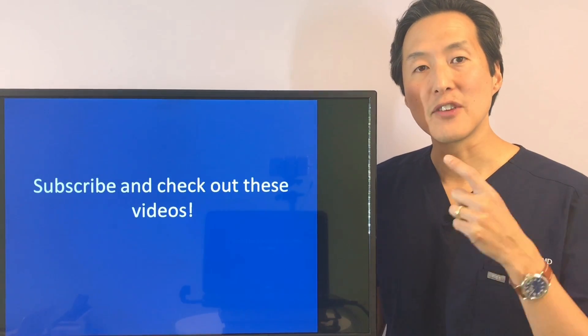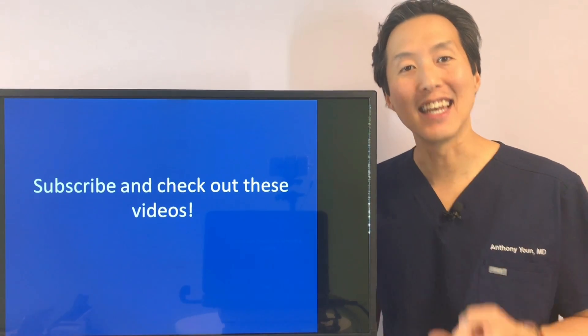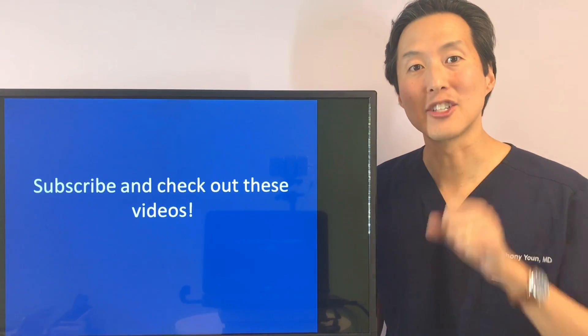We've also got two other videos you might be interested in: the perfect morning skincare routine and the perfect nighttime skincare routine.